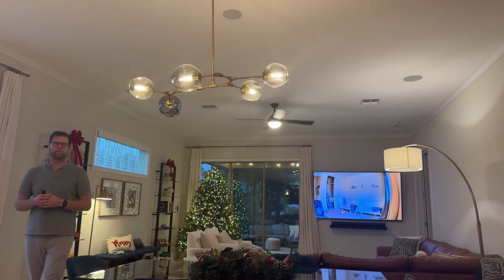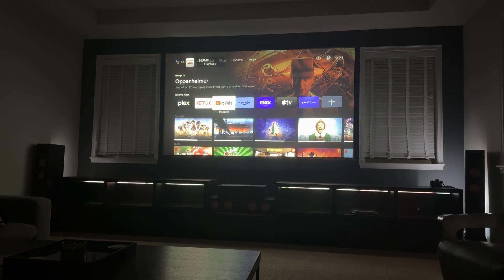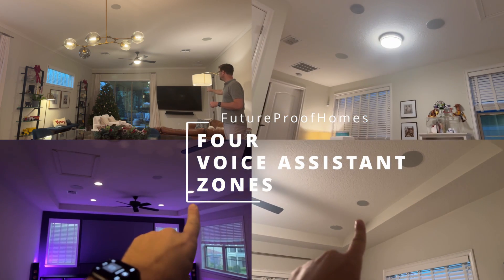Alexa, turn on the home theater. So now we can see that the home theater is booting up in another room. This is a good opportunity to point out that there are four voice assistants in the ceiling all around the home, and you can actually intercom between these different rooms if you want to, which is really cool. So now let's go into an advanced voice automation.